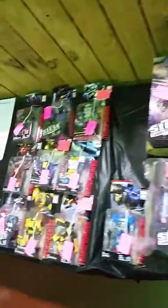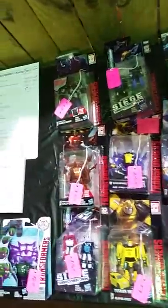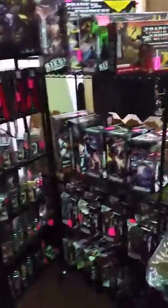So here we go — if you like Transformers, we have them at the Market Bazaar. We are just loaded down with Transformers.